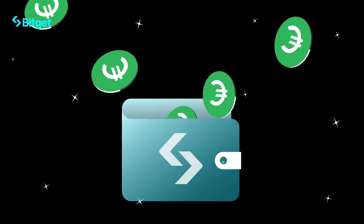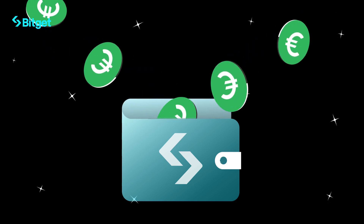That's it — you're now ready to deposit EUR securely with BitGet. Trade smarter.